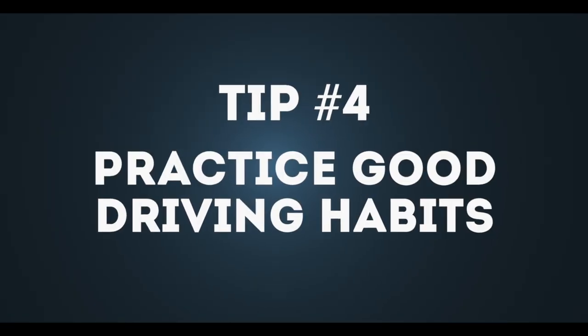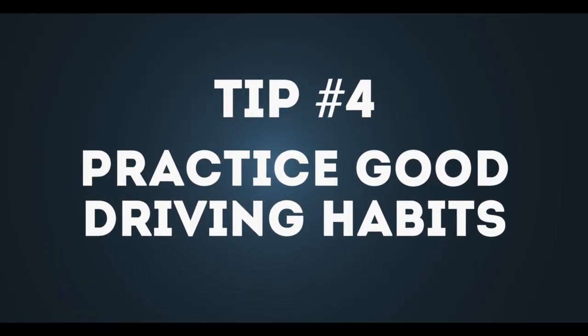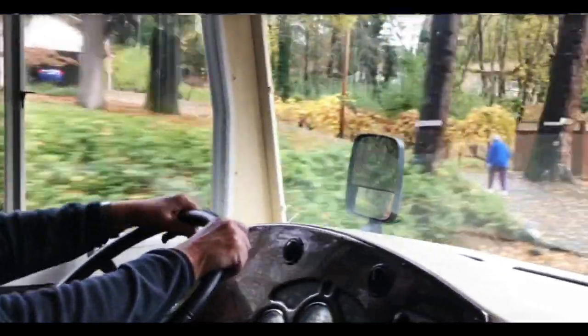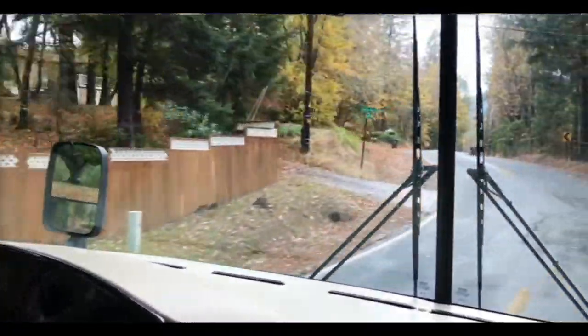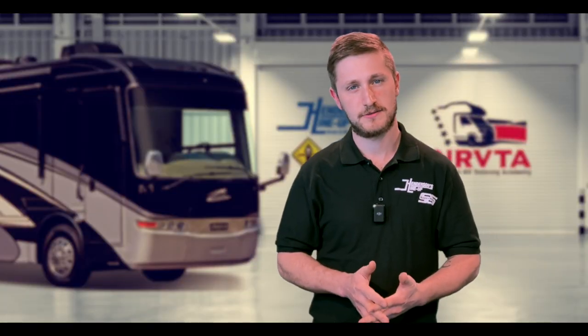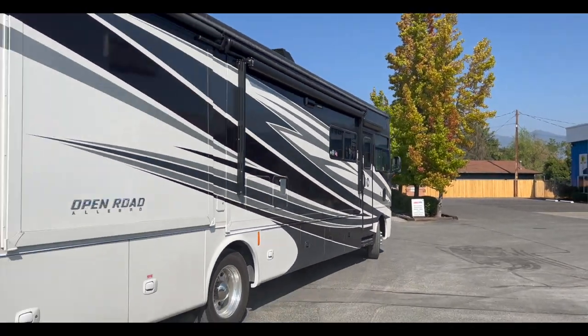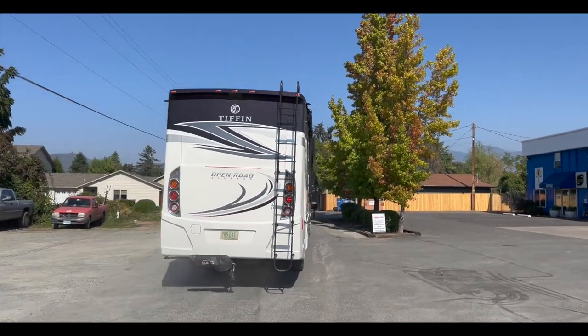Tip four: practice good driving habits. Maintaining a steady speed, avoiding sudden braking or acceleration, and driving in a relaxed manner can help to improve handling and reduce wear and tear on your motorhome. I have to remind myself of this at times — not to overwork the steering wheel. Got to remember that this vehicle is going to drive differently than your car. Sometimes if you fight it too much you can actually wear yourself out unnecessarily.